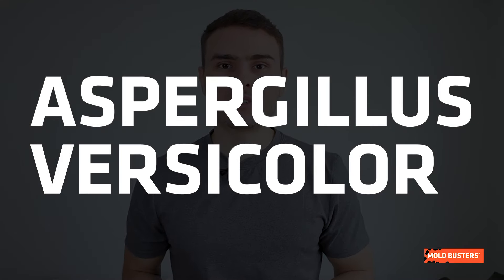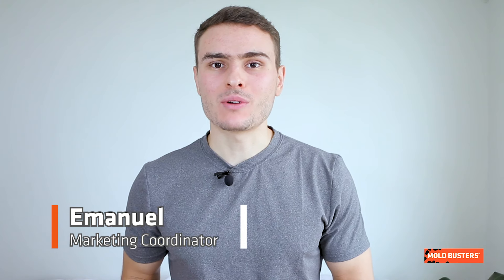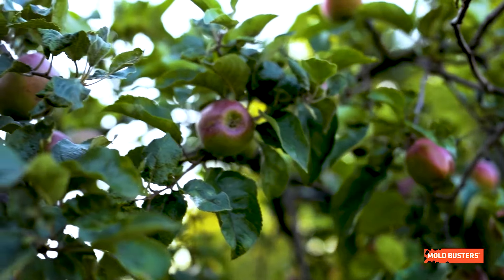Another member of the Aspergillus genus, Aspergillus versicolor is closely related to Aspergillus edoui. It is commonly found in soil and decaying organic matter and has been known to develop on many kinds of food.